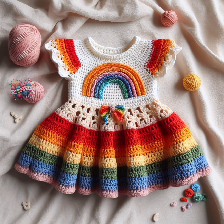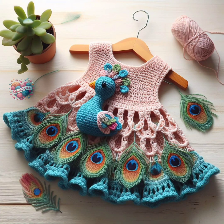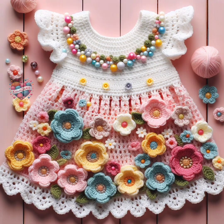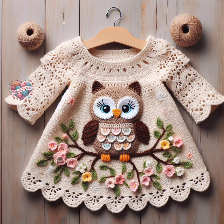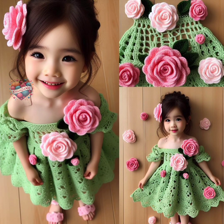Ultimately, the best colors for any occasion or setting depend on personal preferences, cultural traditions, and the intended mood or atmosphere. Whether opting for soft pastels or practical neutrals, the most important thing is to choose colors that bring joy and comfort to both the wearer and those around them.